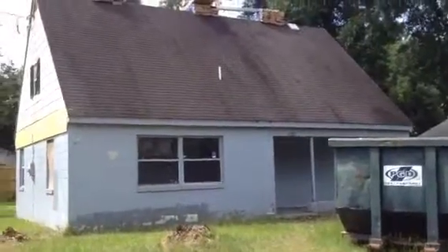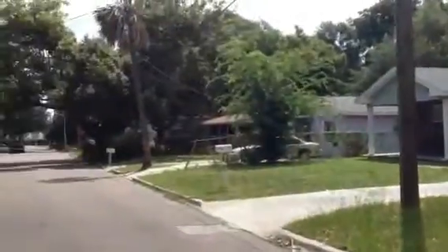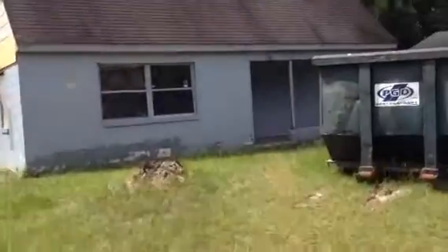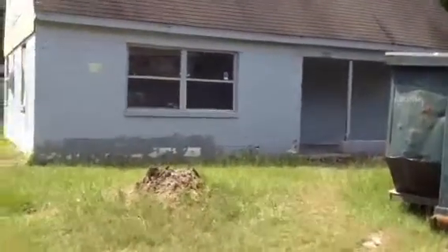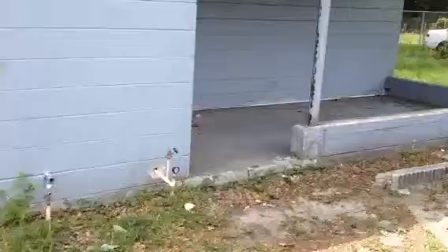Alright everybody, it's MJ. I'm out here at 834 Fernway. It's a project we started a little bit ago — didn't get you in here before the job started, but getting you out here now. You can see we got the roof material loaded. We prepped it for exterior paint and did a little bit of siding repair.